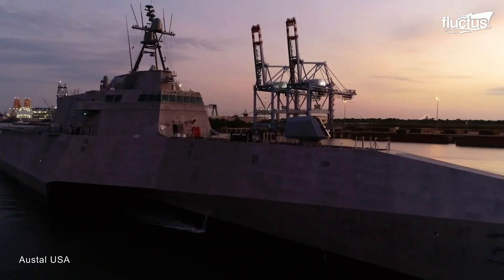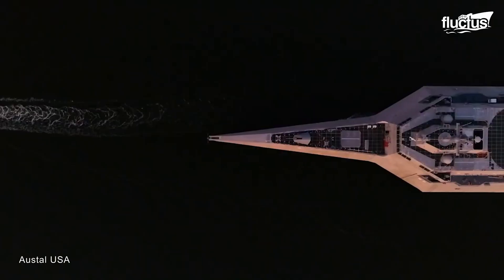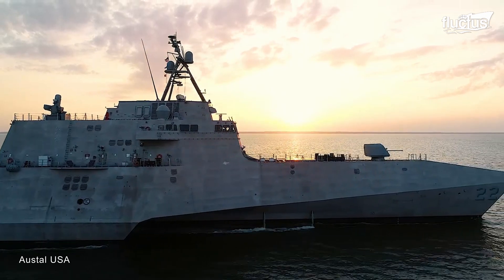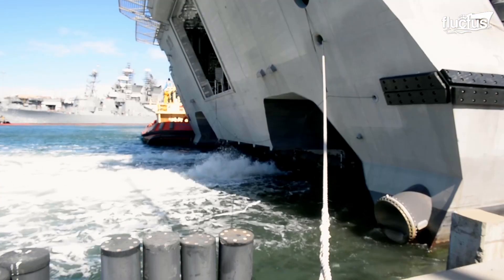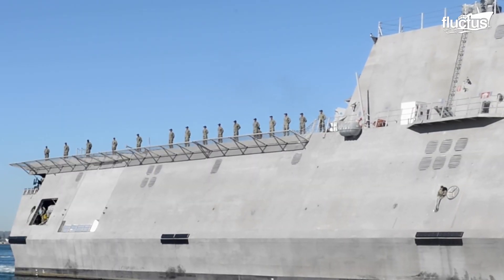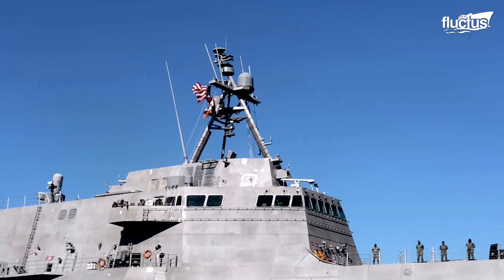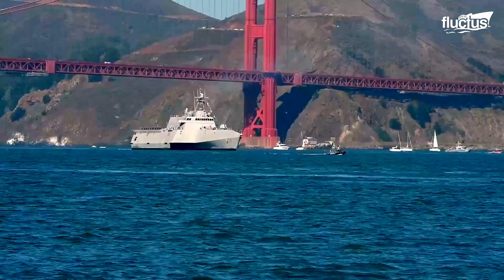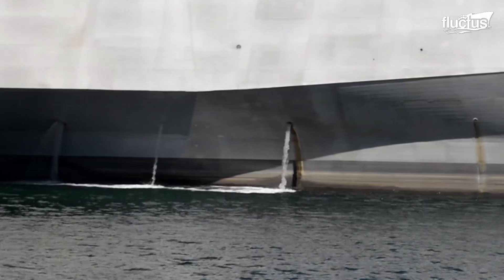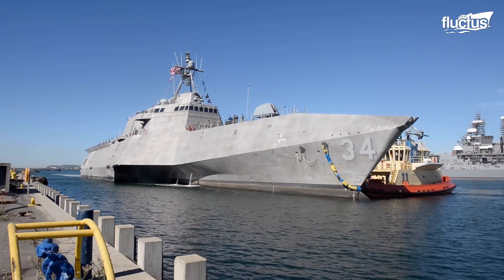The sea acceptance trials focus on major systems and equipment of the LCS to determine their operational readiness. These trials are supervised by the United States Navy's Board of Inspection and Survey to validate the quality of the construction and compliance with Navy requirements. All the procedures of the sea acceptance trials go a long way toward ensuring the crew's safety and safeguarding national interests.